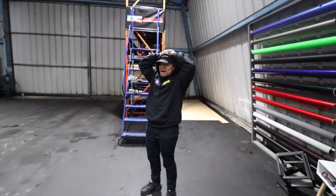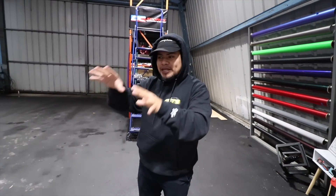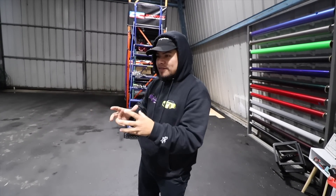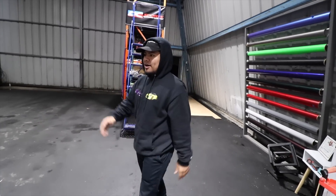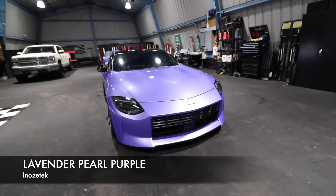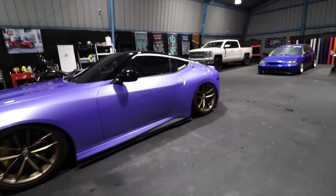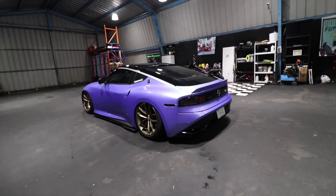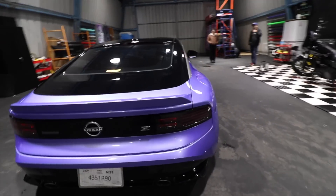That color looks so good. I think this company is the only company that has this color specifically — but this version of the color, other cars have it, other brands make it, but this brand makes it a certain way so it's slightly different. And it's just — wow, that is crazy. Damn. And still the camera does not capture its full glory — you guys have to see this in person. This looks so freaking sick. With the new wheels, this is going to look insane.